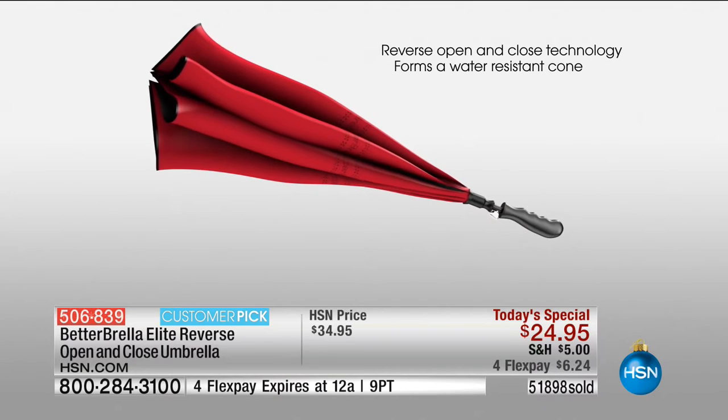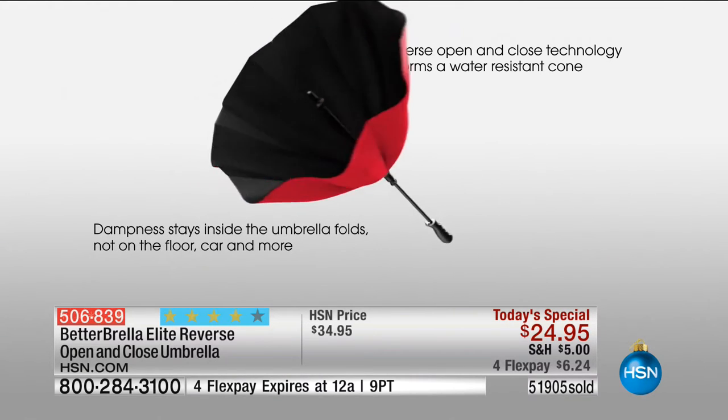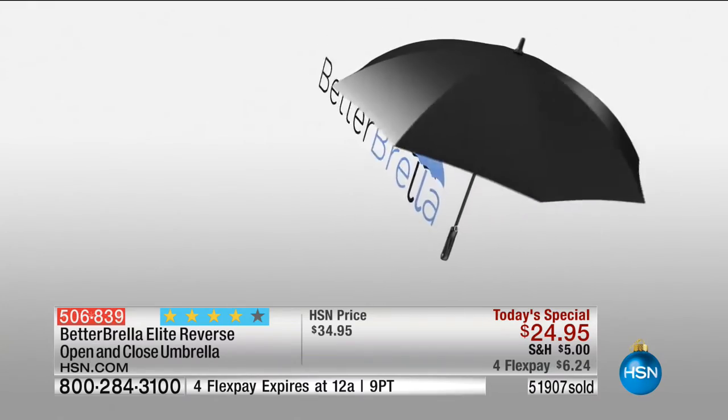You're going to love this thing. Over 51,890 people have already picked this up. I have 500 people online, but because we know how popular the Better Umbrella is, we always try to get staffed up because we know we're going to have thousands of people calling in.